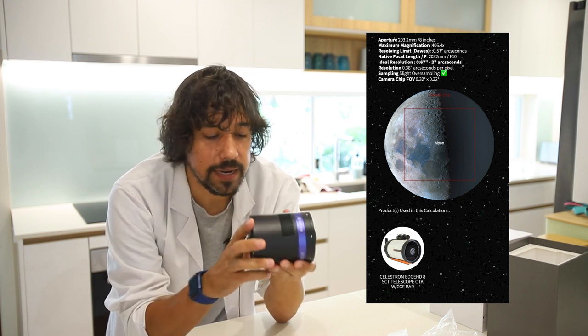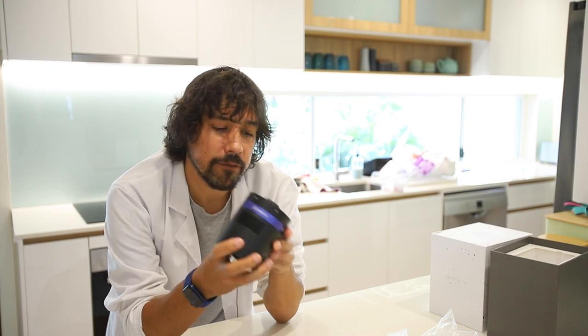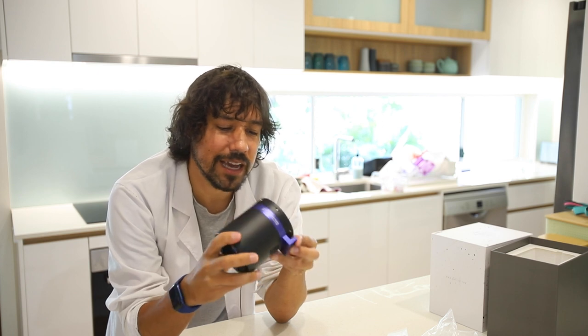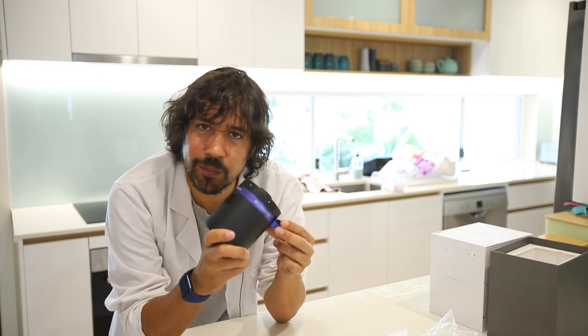I'm going to give this a good run and test it out, but for around that price point I think this is the budget camera of the moment. Really exciting release from QHY.